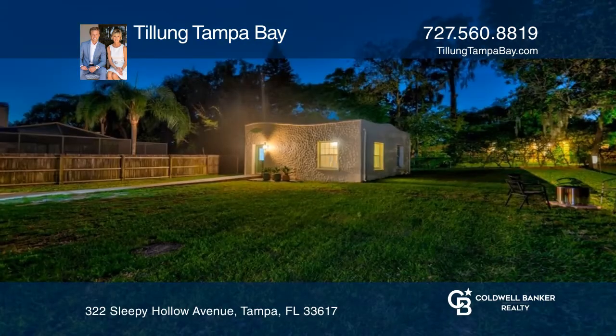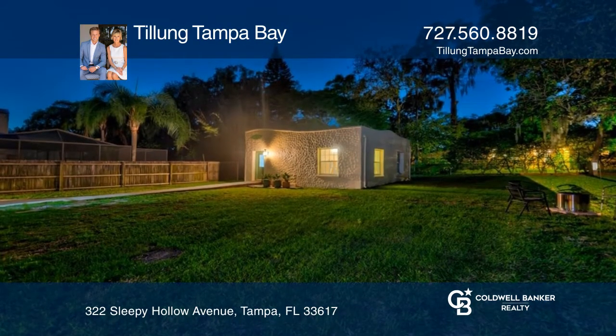Plus an adorable and completely renovated detached guest house or Airbnb.